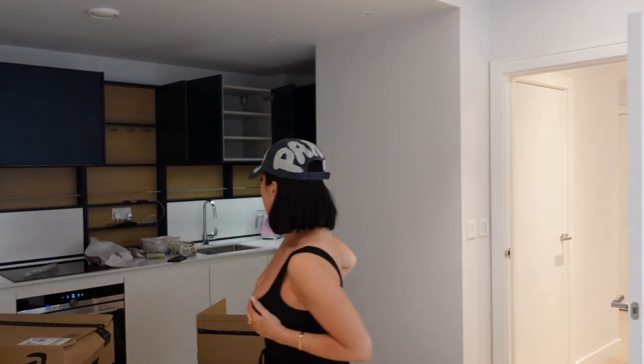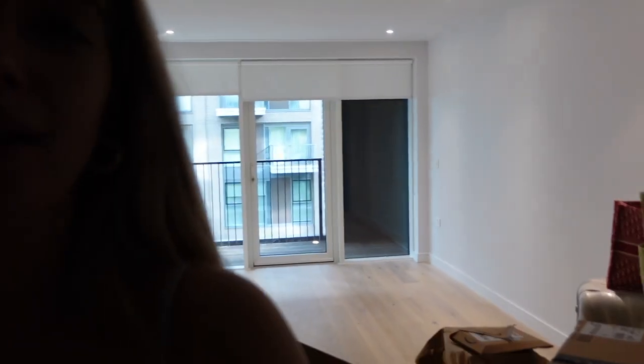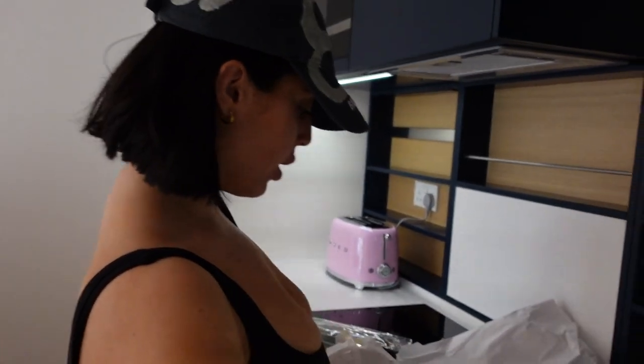We're going to try and order things which come pretty quick because we've got this place for 12 months. There's no point ordering something that's going to take five months. But yeah, we're just unboxing some stuff - we did a big Amazon order and this has all been living at Summer's house.